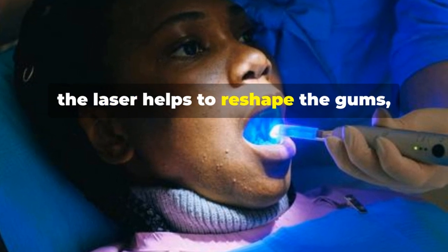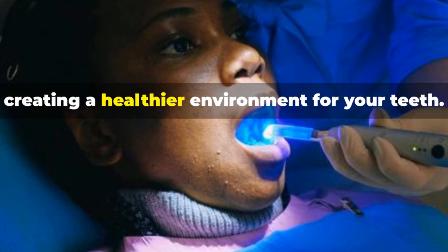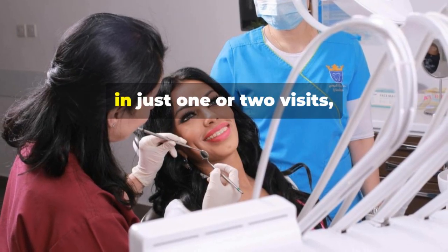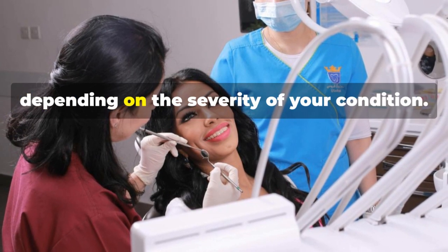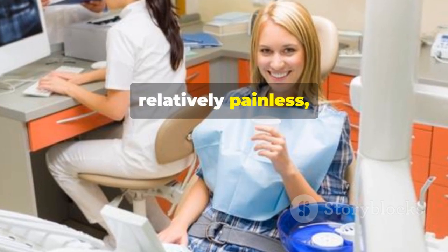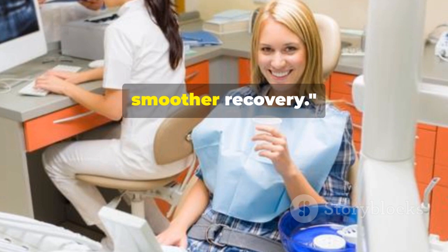Because the laser cauterizes as it goes, there's minimal bleeding involved. Once the diseased tissue is removed, the laser helps to reshape the gums, creating a healthier environment for your teeth. The entire procedure is usually completed in just one or two visits depending on the severity of your condition — it's quick, relatively painless, and sets the stage for a faster, smoother recovery.